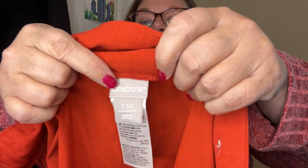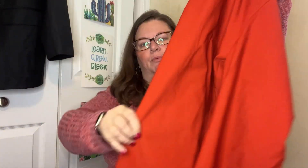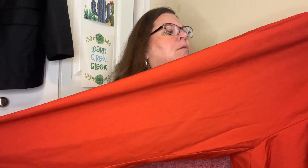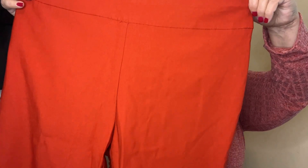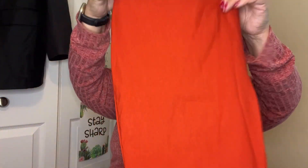I own a pair of these in navy blue and I flippin' love them. This is a Chico's 2.5 — should be around a size 12, maybe a 10 or 12. They are simple career pants, pull-on, no pockets — you just pull them on and wear them. They're in this awesome rust color, what a great color for fall. I own a pair in navy blue and they are a go-to for me for work.